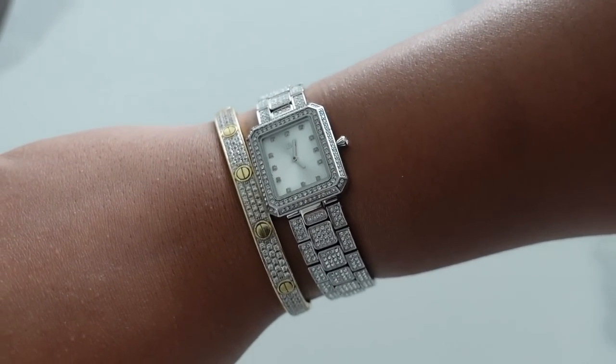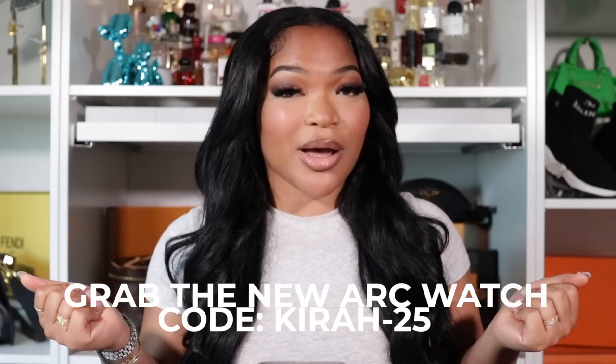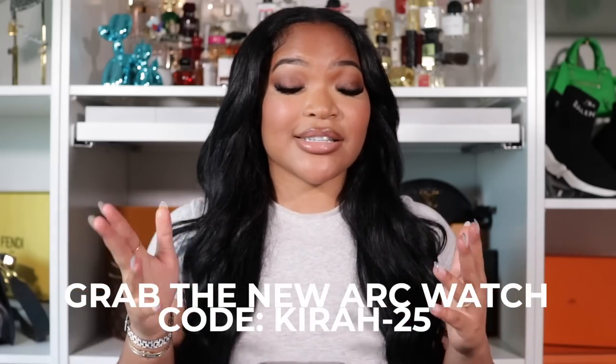This new watch has 13 diamonds and 869 premium crystals. It's super clean, classy, and sleek — I love the new design, the mini square face gives a more clean look to your wrist while still giving that eye-catching style. It's the single band watch from their art collection and you can definitely dress this up or down. You can use my code Kyra-25 to save 25% off your order. Thank you so much JBW for sponsoring this video!